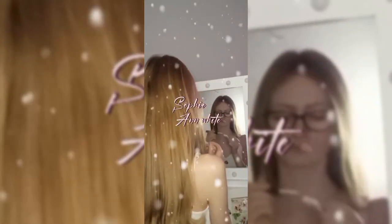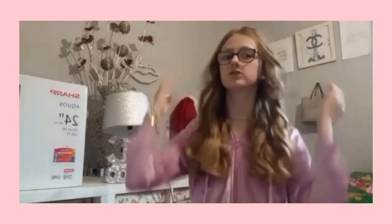Hey guys, it's Sophie here, welcome back to my channel. So today I am going to be showing you guys my Christmas haul - everything that I got will be in this video. I'm very thankful for all my presents from everyone who got me one: my mum, my stepdad, my nan, auntie, sister - all of that, thank you so much. But yeah, let's get to it.